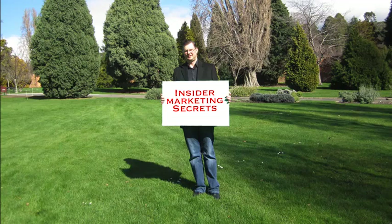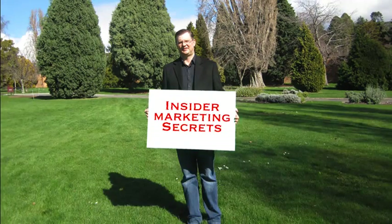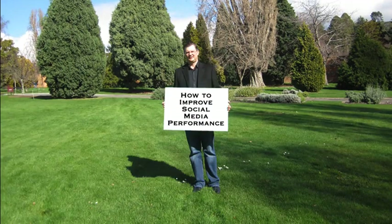Hi, I'm David Council from Inferno Marketing and Design, and welcome to another Insider Marketing Secret. In a moment, we're going to discuss how you can improve your social media performance.